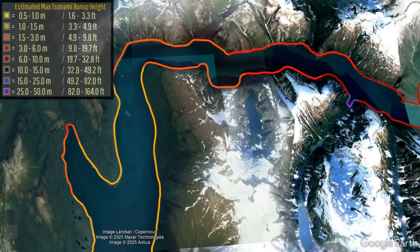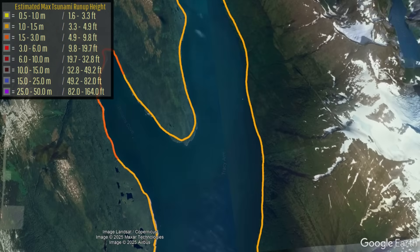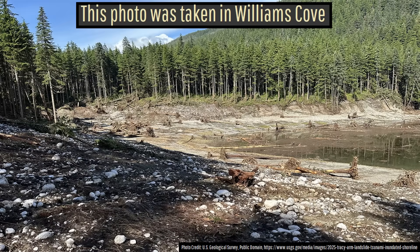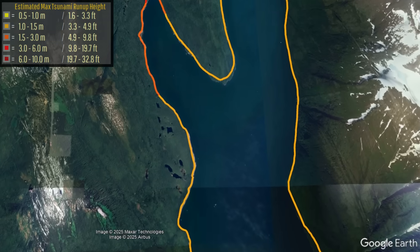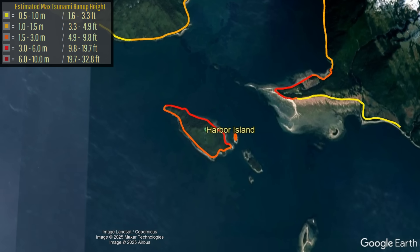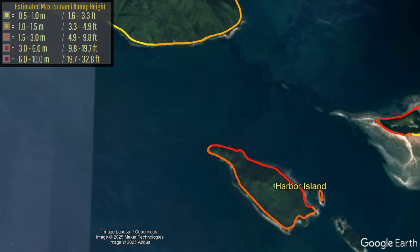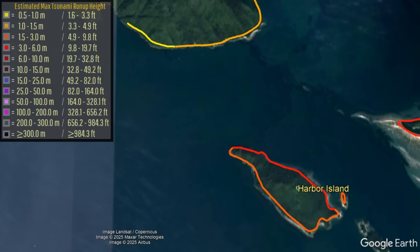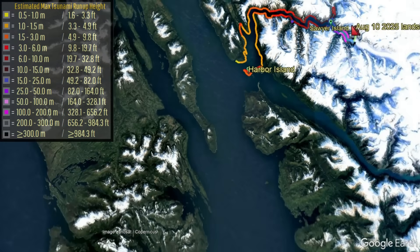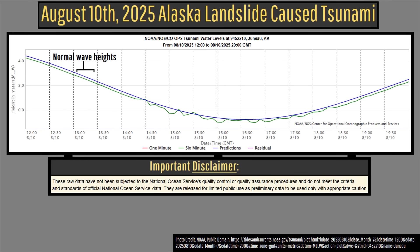By the time the tsunami had traveled 30 miles, part of it entered Williams Cove, running up 13 feet above sea level and racking vegetation. The wave that struck Harbor Island, which destroyed a kayak, was even taller, likely reaching a height of 16 feet in some spots. After entering a more open body of water, the intensity of the tsunami rapidly decreased, only creating a 13-inch-high wave on the shorelines of Juneau, which caused no damage there.